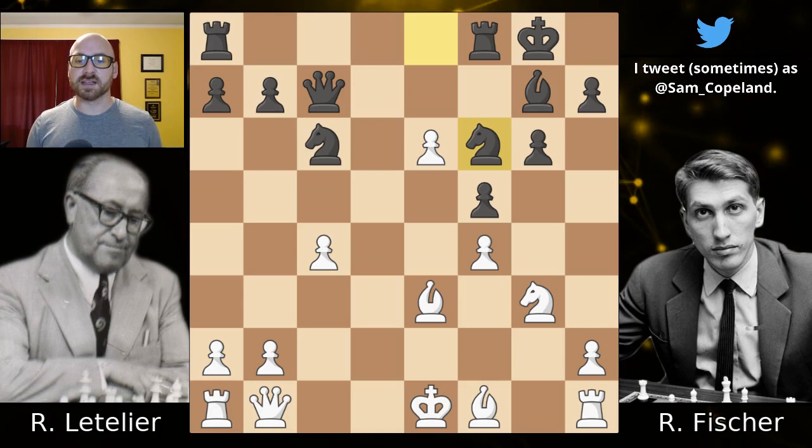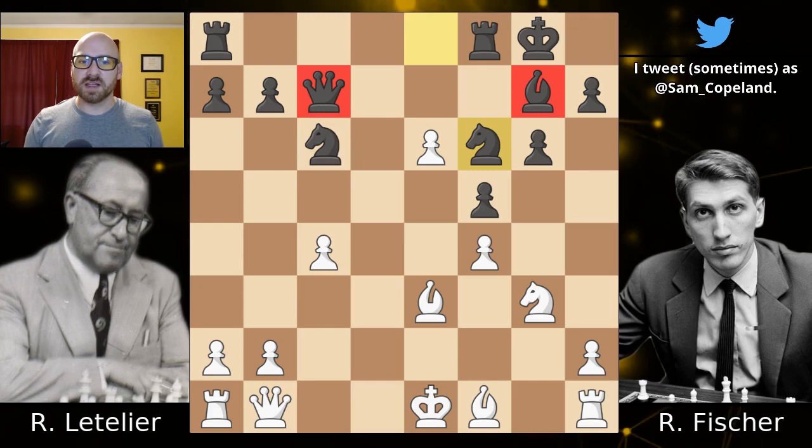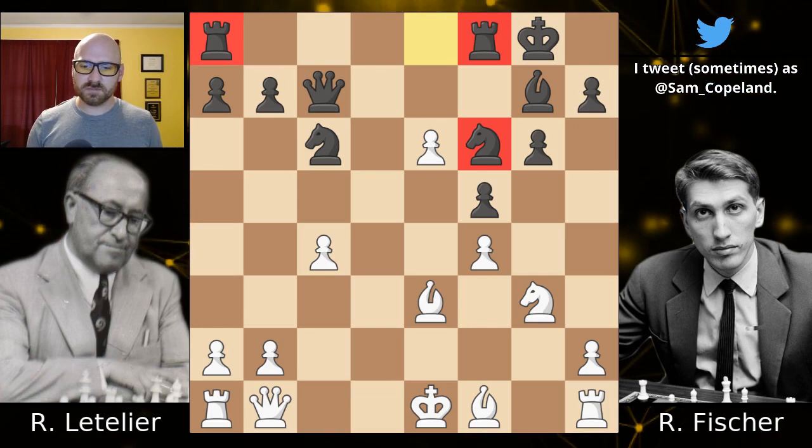The knight now develops to f6, and we're going to continually see Fischer include pieces that are not yet participating in the attack. So the knight gets off of e8 and comes out to f6. Pay attention to that — I have so many students who, when attacking, only play with the pieces that are already developed. Fischer in this position very rightly focuses on the pieces that are not developed and rapidly brings them into the attack to finish white off.